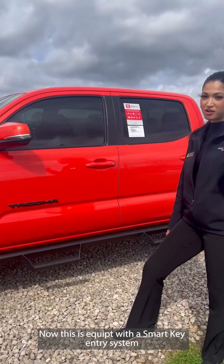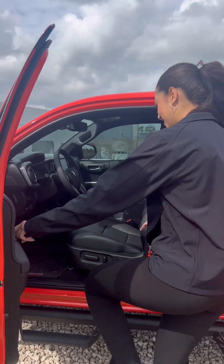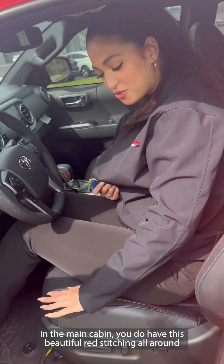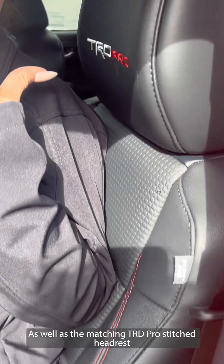Now this is equipped with a smart key entry system. Now let's get to the fun stuff. In the main cabin you do have this beautiful red stitching all throughout, as well as the matching TRD Pro stitched headrest.